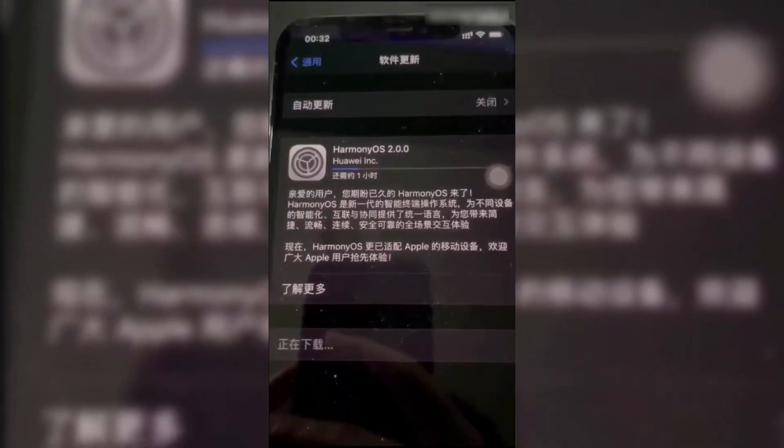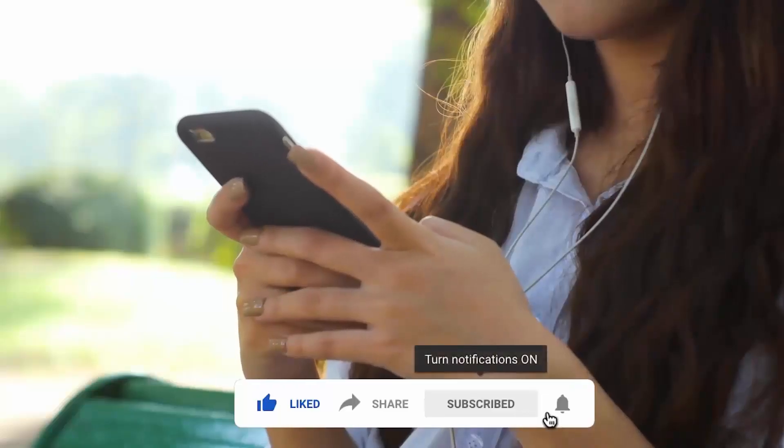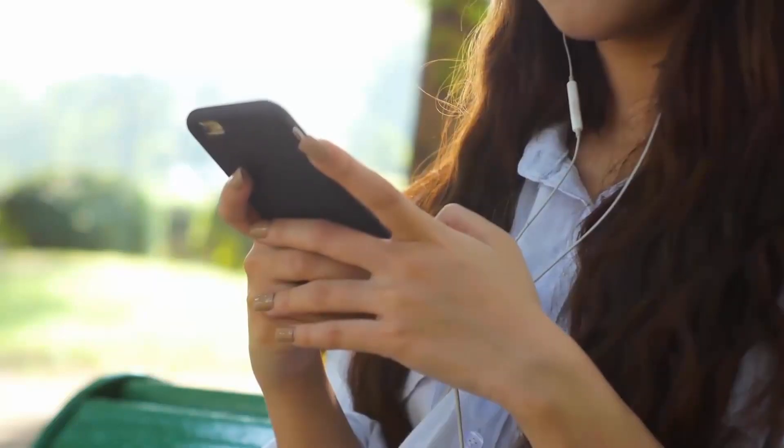That's it for today. Let me know your thoughts in the comment section below. Smash the subscribe button and press the bell icon for more latest news. I'll catch you tomorrow in the next one — peace out.